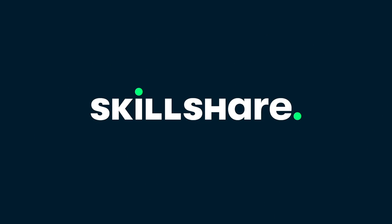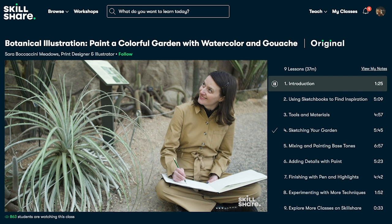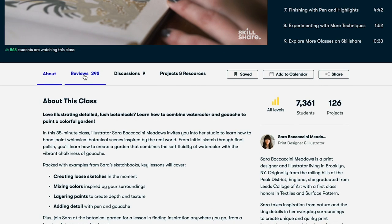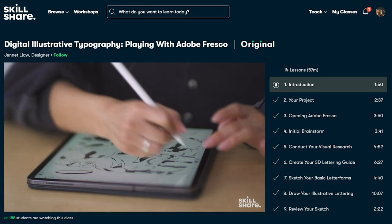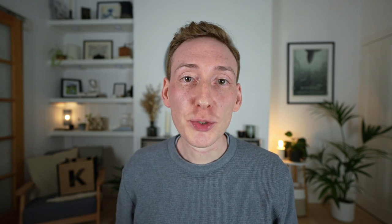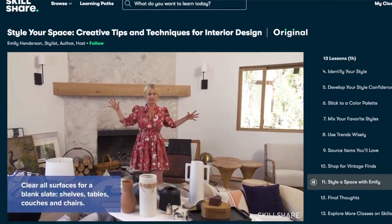A quick word from the sponsor of today's video, Skillshare. Skillshare is an online learning community with thousands of inspiring classes for anyone who loves learning and wants to explore their creativity and learn new skills. This month I've been taking the course SEO Training 2022 by Jackie Owen, which has really helped me understand where to focus and how to move forward with Kitchen Insider. There are also fantastic interior and kitchen design classes if you want to learn more to help with your new kitchen project. The first 1,000 people to use the link in the description will get a one month free trial of Skillshare.